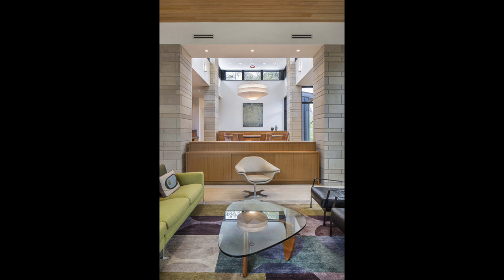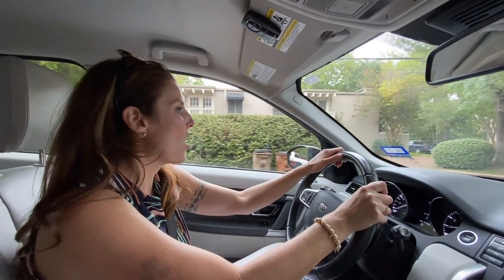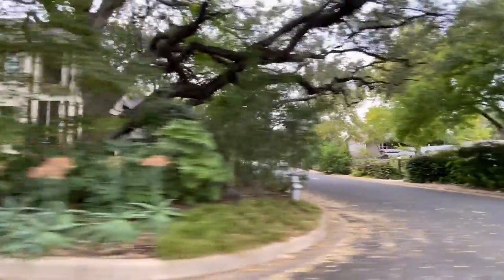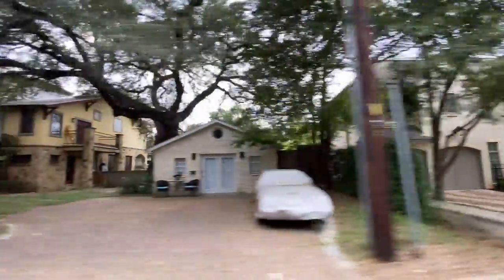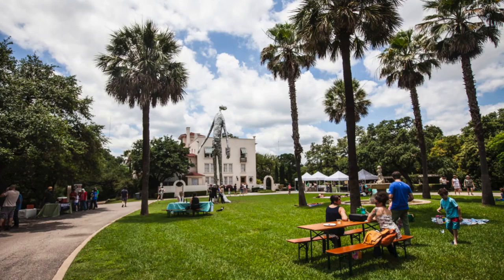We've talked about the trees, but what makes it so special over here is that it is close to the water. Austin, like hill country, has very rocky soil, but the soil here is so much richer because of the proximity to the water. And you're five minutes from downtown, so you get this neighborhood, yummy vibe while being close to everything you'd want.